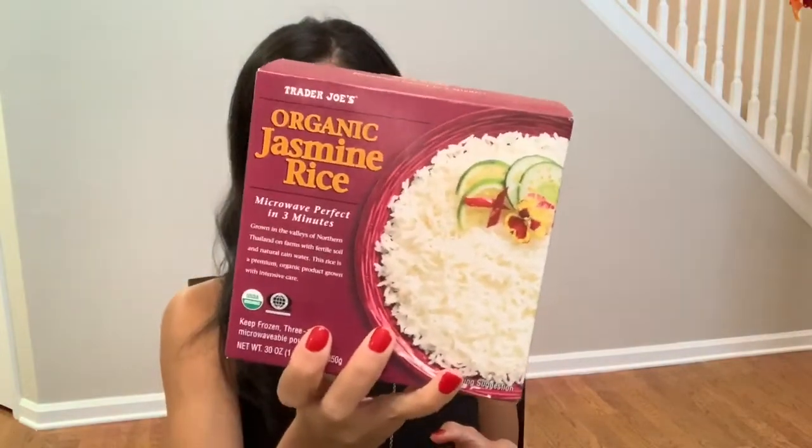I have some organic jasmine rice. I love jasmine rice and I used to just buy it from my grocery store, which is Kroger. But I saw this one and it comes with three packs and they're 10-ounce packs, so I got that.